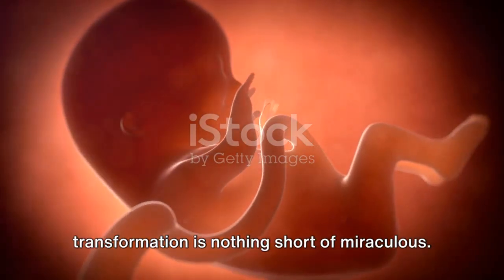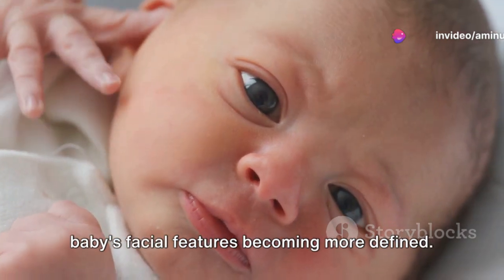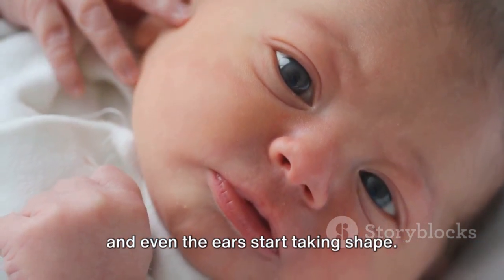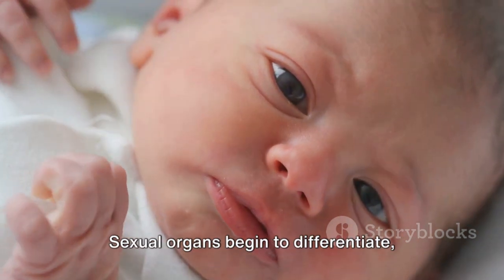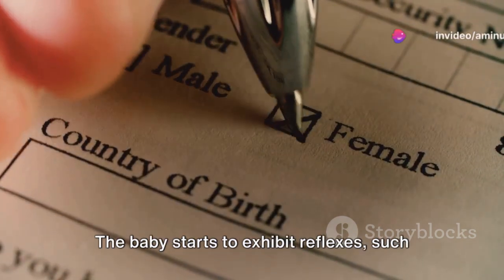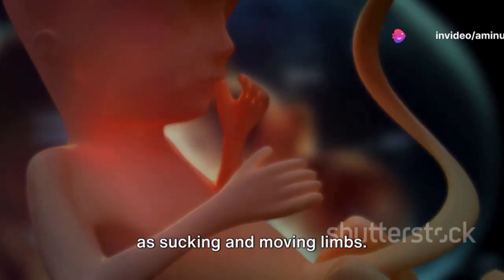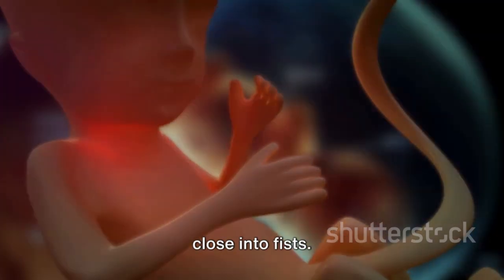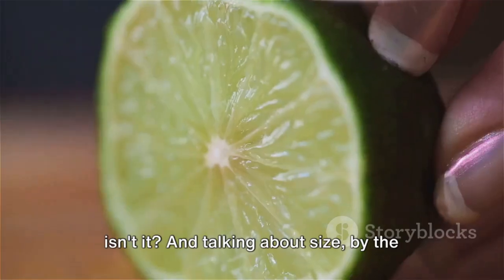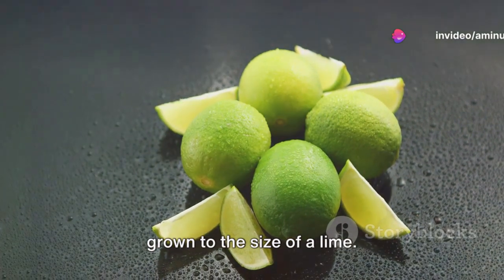As we round out the first trimester with weeks nine to twelve, the baby's transformation is nothing short of miraculous. The baby's facial features become more defined — the tiny nose and mouth, the little eyes, and even the ears start taking shape. Sexual organs begin to differentiate, determining the baby's gender. The baby starts to exhibit reflexes, such as sucking and moving limbs, and the little hands can now open and close into fists. By the end of the twelfth week, your baby has grown to the size of a lime.